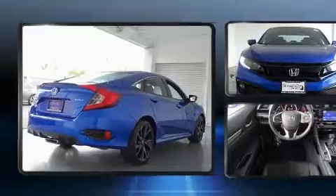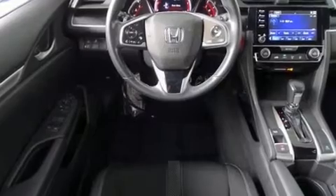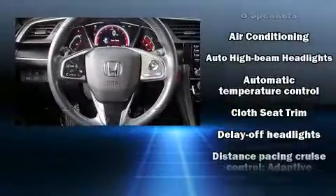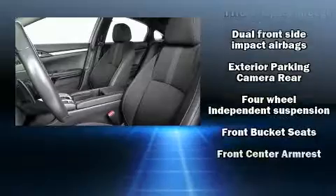Comfort and convenience were prioritized, as evidenced by amenities such as one-touch window functionality, a trip computer, an outside temperature display, remote keyless entry, and cruise control. Audio features include an AM/FM radio, steering wheel-mounted audio controls, and eight speakers, enhancing the audio experience throughout the interior.